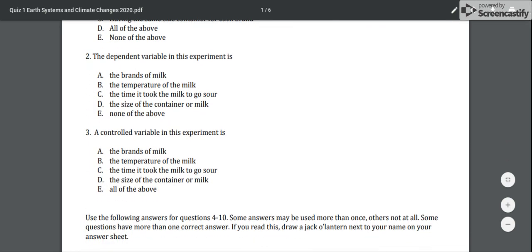Number two: the dependent variable in this experiment is — A) the brands of milk, B) the temperature of the milk, C) the time it took the milk to go sour, D) the size of the container of milk, or E) none of the above.